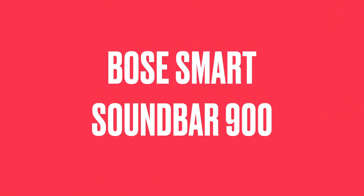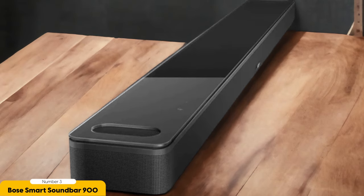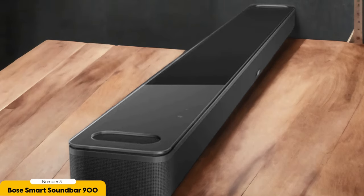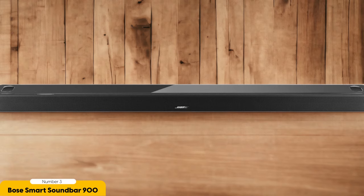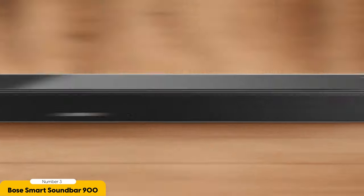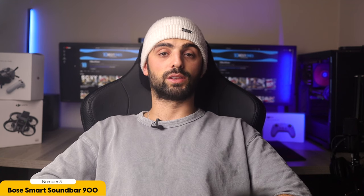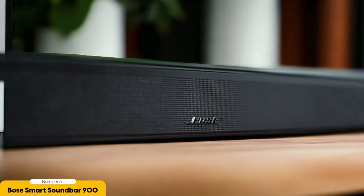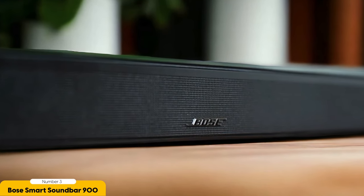Number 3: Bose Smart Soundbar 900 – Best for Premium Gaming. The Bose Smart Soundbar 900 is a top choice for premium gaming with its exceptional features and high-quality audio performance. This sleek soundbar is designed to enhance your gaming experience by delivering immersive sound and crisp dialogue. With Dolby Atmos and DTS audio support, you'll feel like you're right in the middle of the action, with sound coming from all directions. The soundbar also features built-in voice assistants, including Amazon Alexa and Google Assistant, allowing you to control your gaming experience with just your voice.